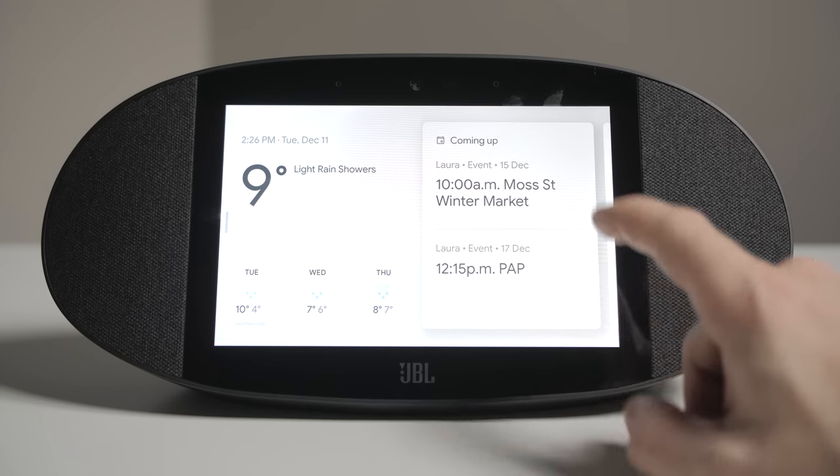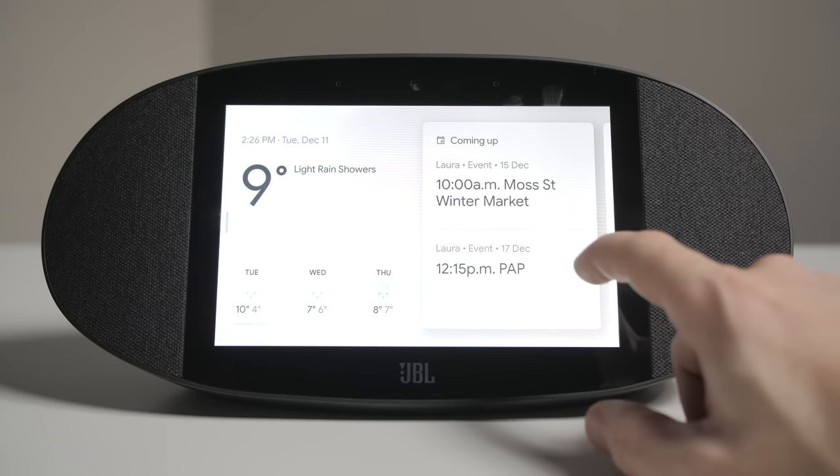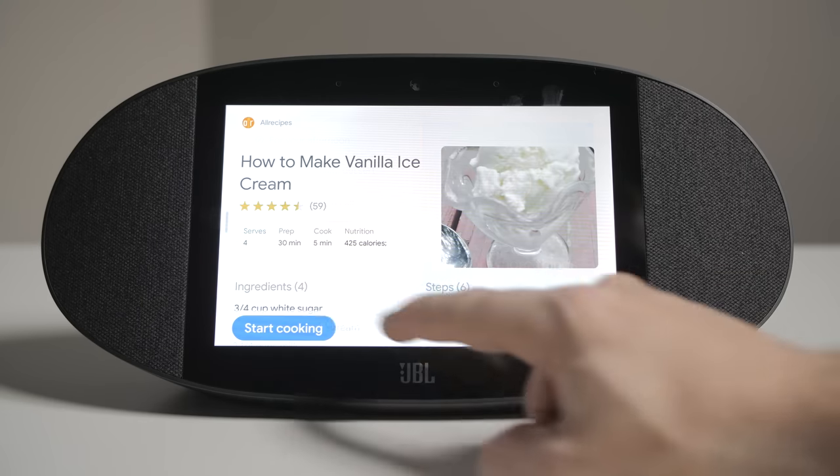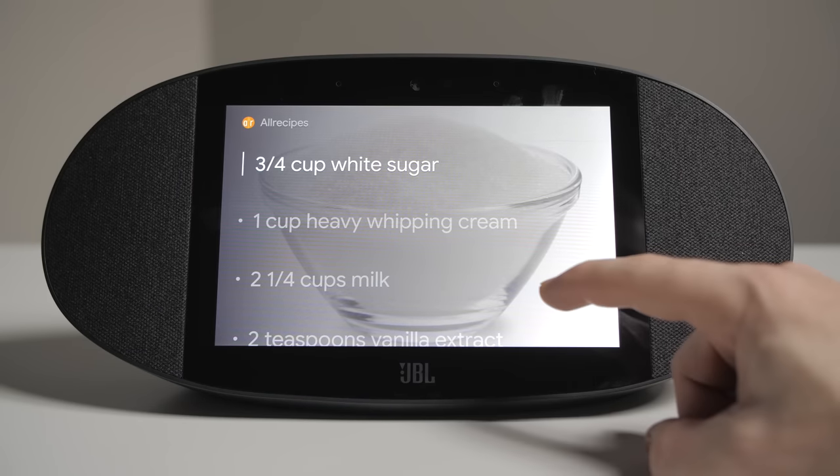First up at $250 is the JBL LinkVue Smart Display. Loaded with Google Assistant and Chromecast support, you can control smart home devices, check the weather, the news, see upcoming events, or even look up recipes with step-by-step instructions, which my wife and I think is amazeballs.